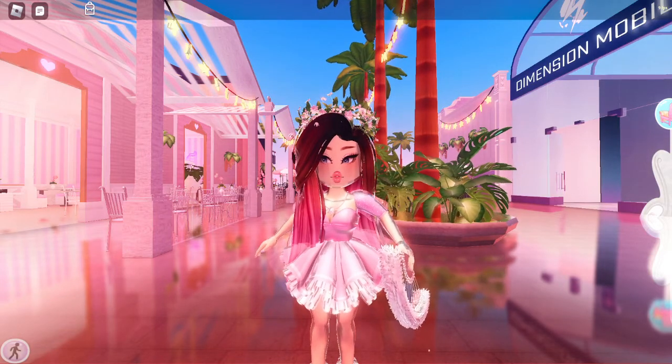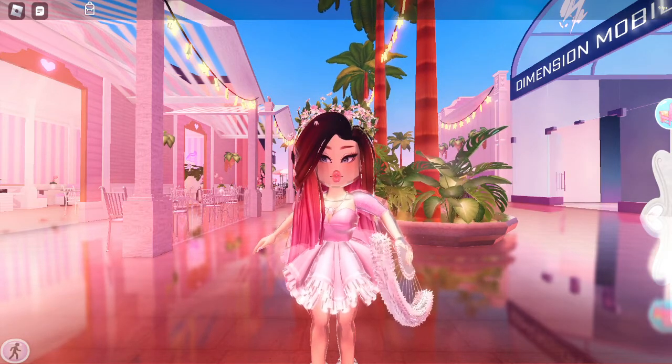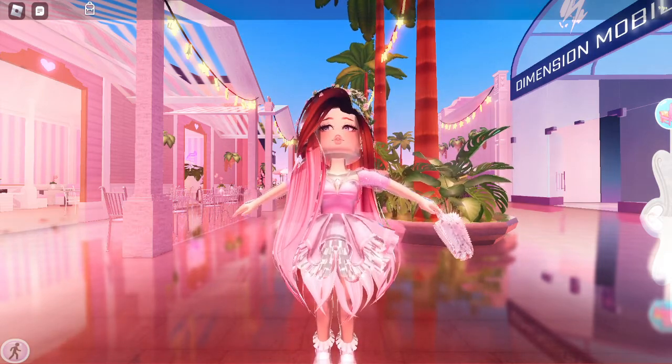Also, if you guys would like for me to do a tutorial on how I take my pictures, everything that I do, the shaders that I use, everything, just comment down and let me know. And without further ado, let's get started.